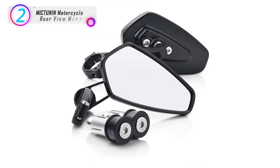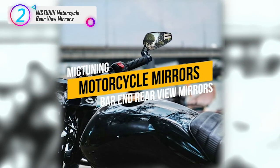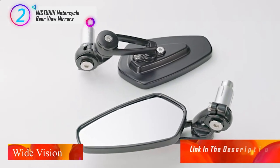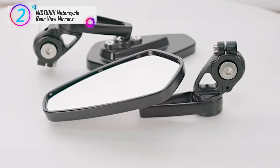In our list, the number 2 product is the Mixonin Motorcycle Rear View Mirrors. Wide vision: with the convex lens surface, the mirror can be rotated 180 degrees to eliminate driving blind spots, allowing you to freely adjust it for the best viewing angle — no more looking back while driving.